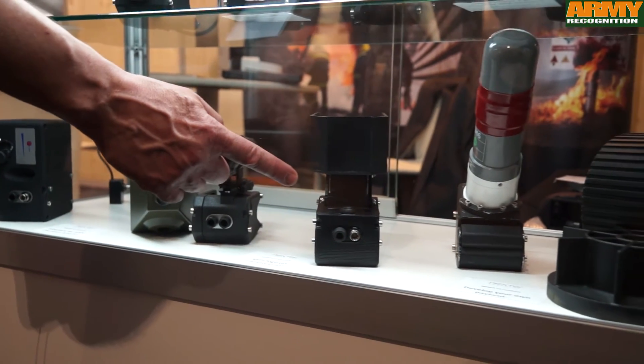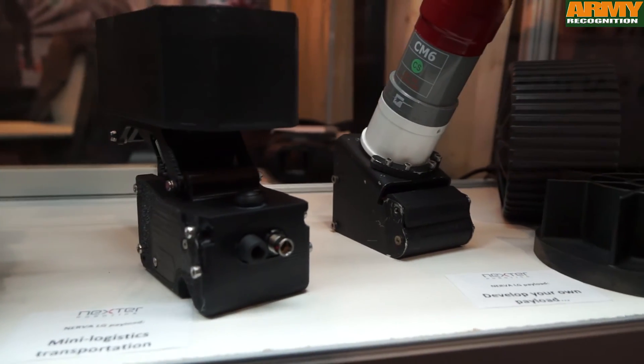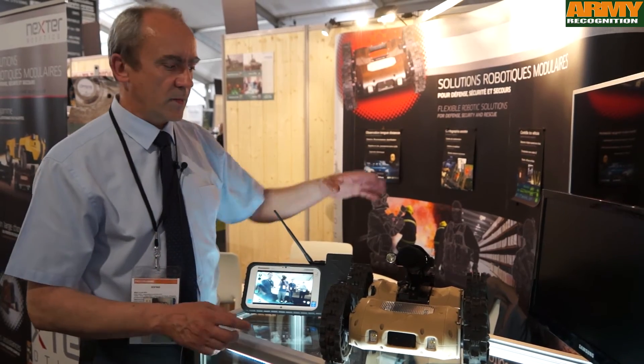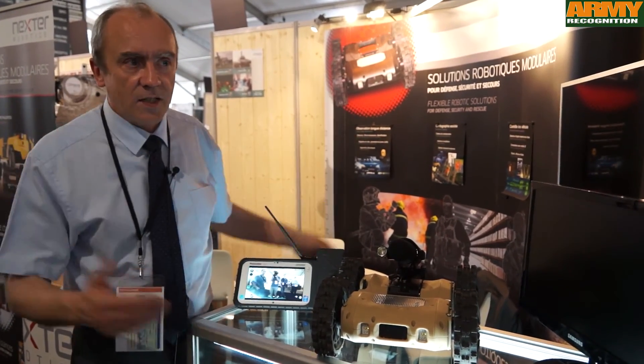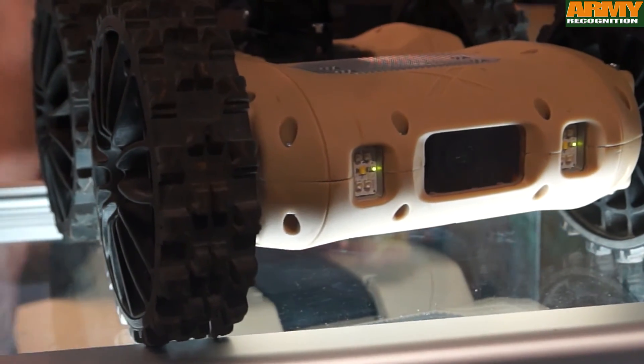This one is a very new module — a dropping module. You can carry things, such as explosives or medicines for example, on the robot, move the robot close to the target point, and then drop the items with this module.